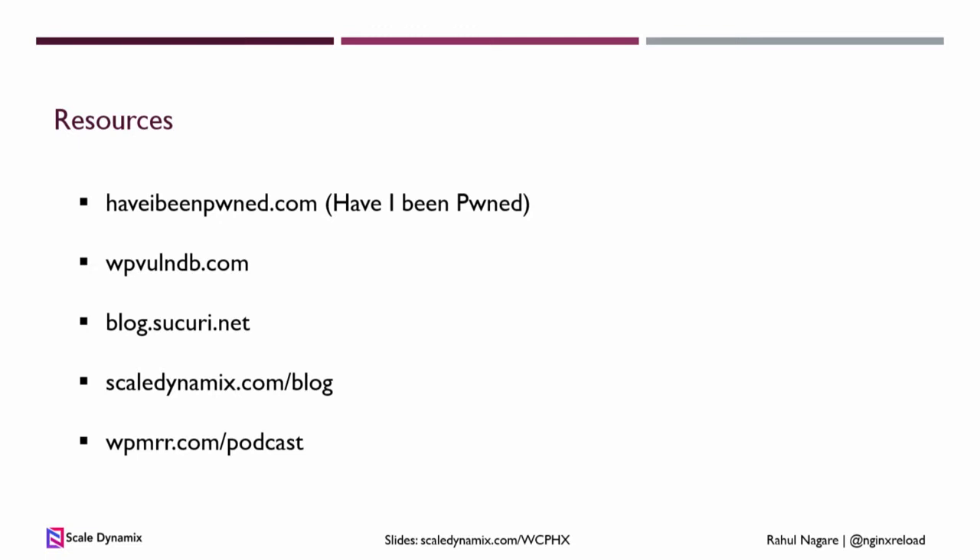Here are some resources about security. I highly recommend everyone to check the first one — it will ask you to enter your email address and tell you if it was part of any hacks on services like Skype, Equifax, or millions of others that got hacked in the last year. Then there are blogs and podcasts about security, WooCommerce, and running a business in general. Do check them out. Thank you.